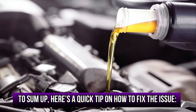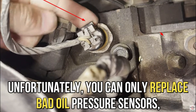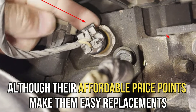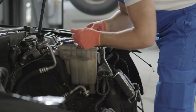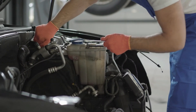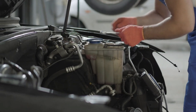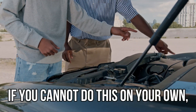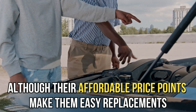To sum up, here's a quick tip on how to fix the issue. Unfortunately, you can only replace bad oil pressure sensors, although their affordable price points make them easy replacements. Additionally, observe the car to see if there are extra issues you need to deal with, since faulty oil pressure sensors can indicate damage in other engine parts. If you can't do this on your own, take it to a professional to have it checked. Thanks for watching.